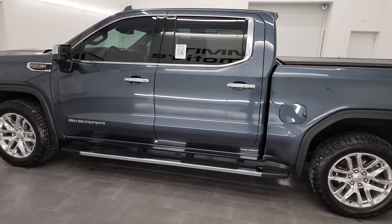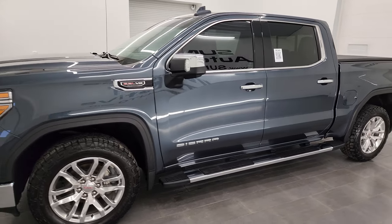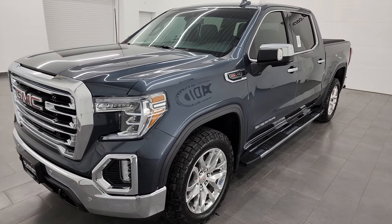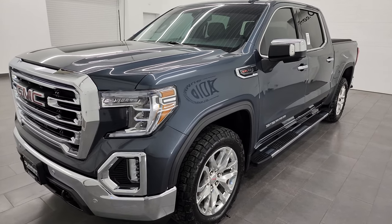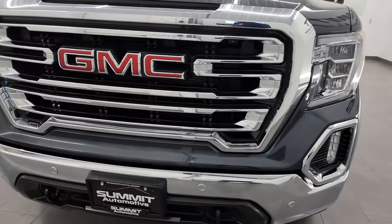This 2020 GMC Sierra 1500 has the 6.2-liter V8 gas engine, puts out 420 horsepower. This truck has been fully safetied and inspected by our service shop, has a fresh oil and filter change, all the fluids have been checked and topped off, and it is 100% ready to go.